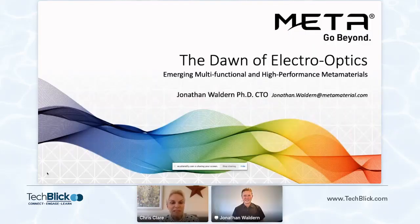Hello everybody, and welcome to this presentation by Jonathan Weldon, who is the CTO of Meta. Jonathan is going to give us a presentation on the dawn of electro-optics. Please do leave your questions in the sidebar and we will take these live at the end. I'm now going to turn off my camera and hand over to Jonathan, and I'll reappear at the end to take your questions. So over to you, Jonathan.